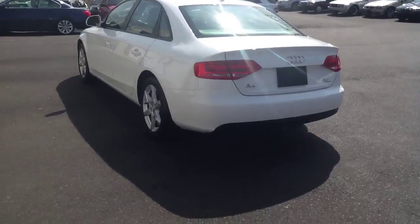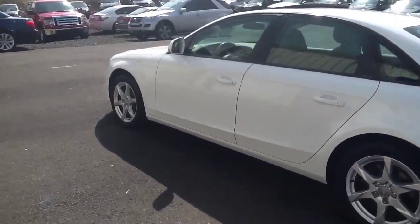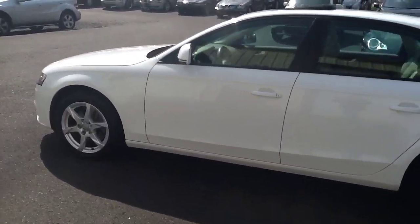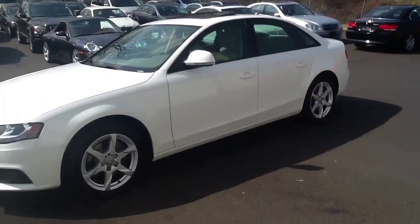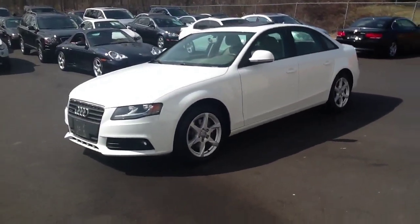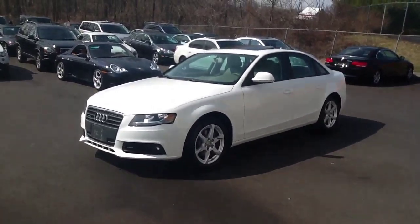We'll walk down this side here. If you have any questions about it, please give us a call at 215-249-9100, or you can check it out on our website along with the rest of our inventory.